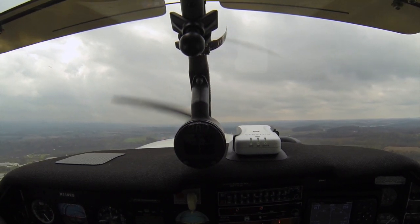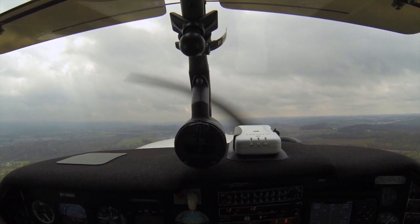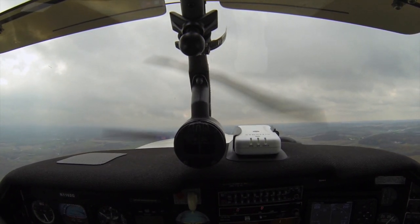There's 500 feet over the ground. Boost pump off, pressure is still good. Here come the flaps, flaps are off, indicating up, switch is neutral.